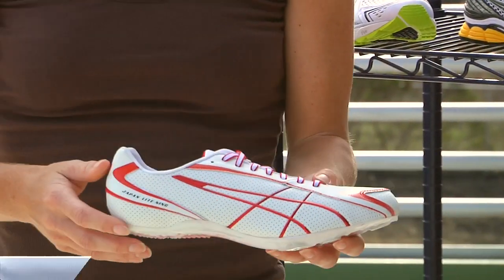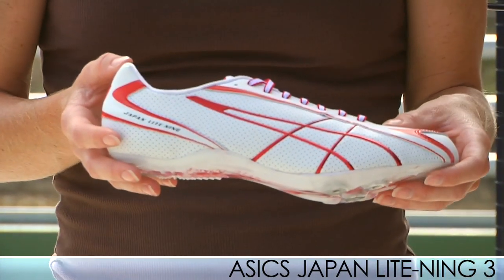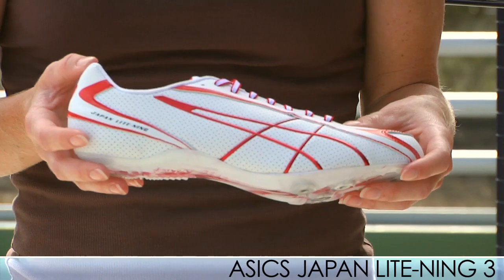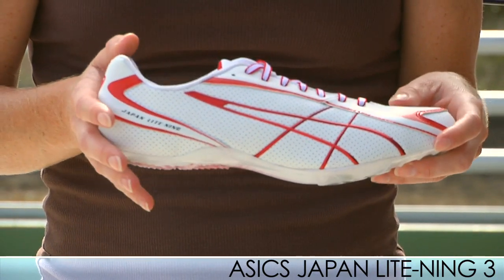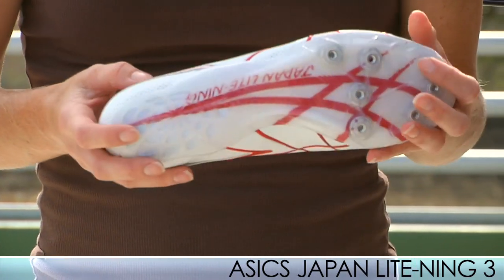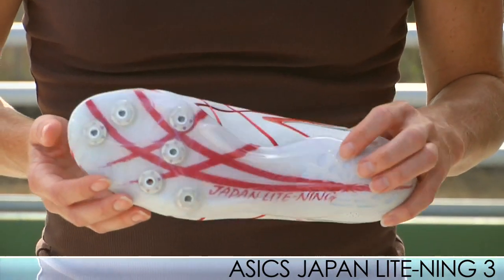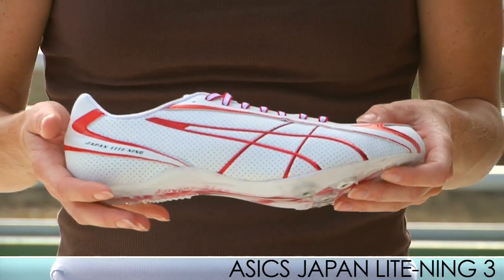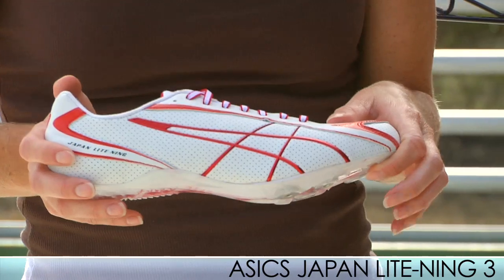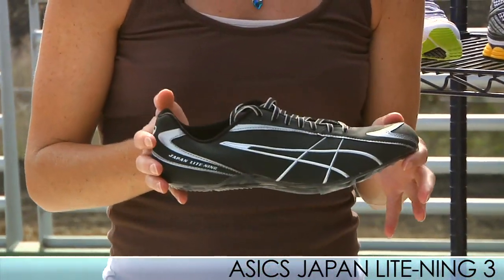Moving on to the sprints, we have the Japan Lightning 3. This spike is sporting a new upper to create a glove-like fit. It is an elite spike great for distances up to 400 meters. Really nice spike plate, sweet looking design on the bottom here. This shoe is also lighter than the previous model, weighing in at 4.9 ounces for a size 9. Available in red and white and the sleek looking black and silver.